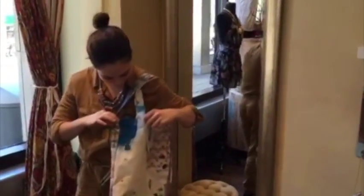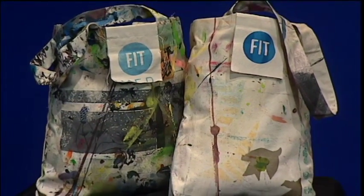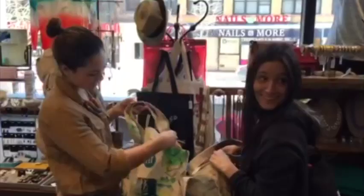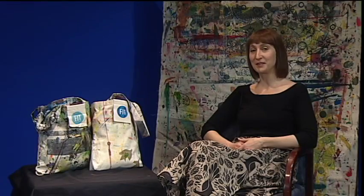The bags will hopefully also motivate other departments at FIT to reconsider the idea of waste and hopefully serve as an inspiration for other institutions. Thank you so much for joining us today, and don't forget to go to the style shop and look for the bags and check out the project at the sustainability website at FIT.